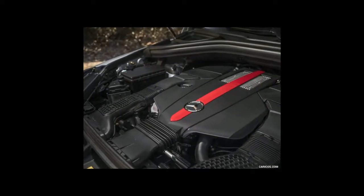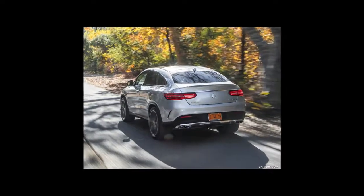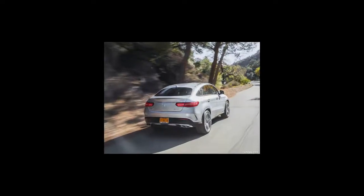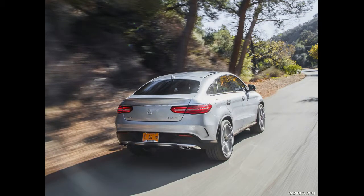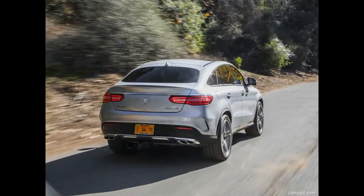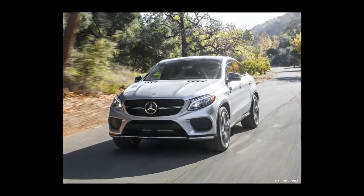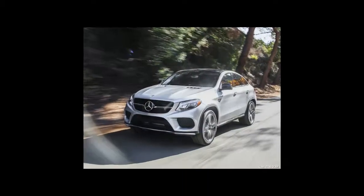Inside, the GLE Coupe is fully equipped with the latest in Mercedes-Benz Command infotainment, together with leather trim and aluminum and stainless steel accents. Some available options include Distronic Plus with steering assist, active parking assist with Parktronic, and a Bang & Olufsen sound system. The GLE Coupe is a carryover for the 2017 model year, but the AMG GLE 43 has been renamed.